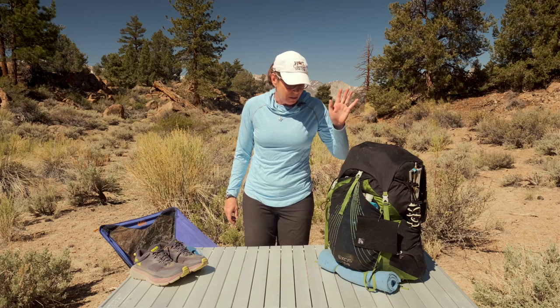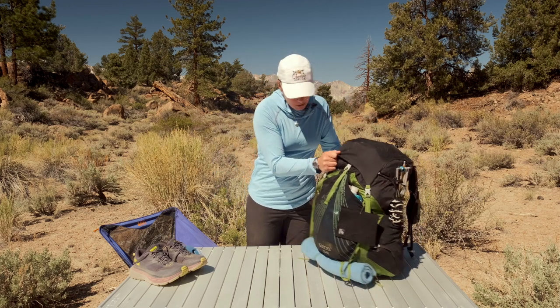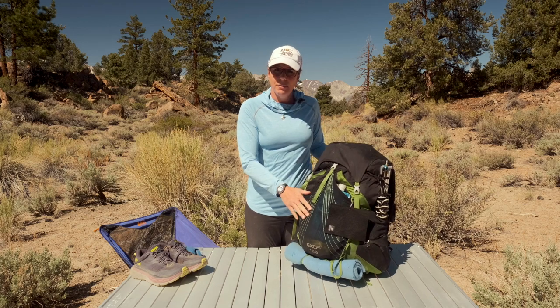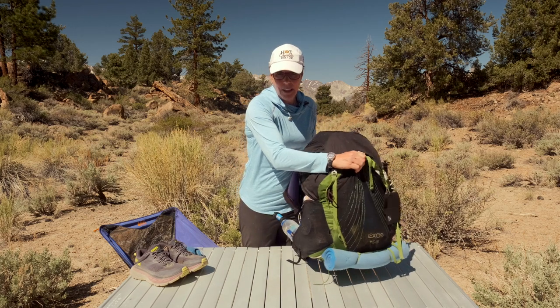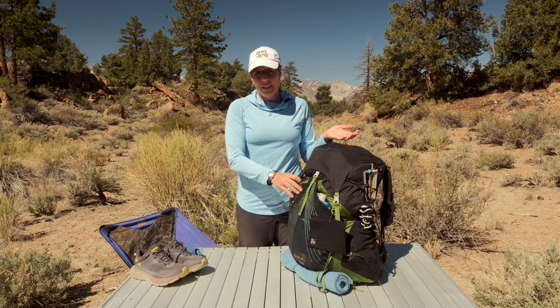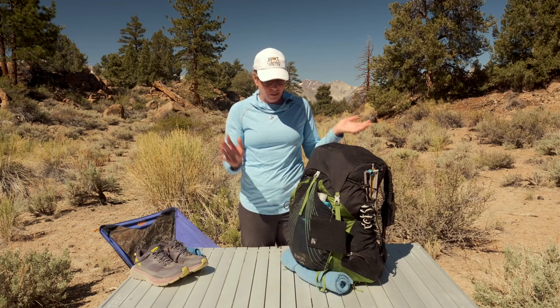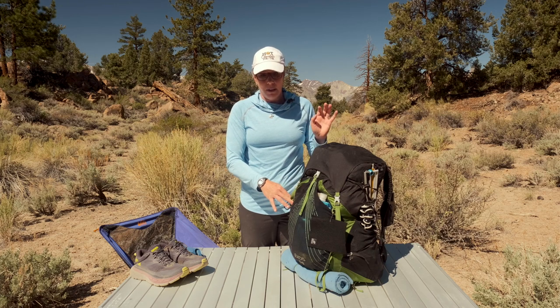I'm going to start with my pack on the outside and then work my way inside. This is the Osprey Exos 58 liter. It does look really puffy for a lightweight 12-pound pack. The reason being that I don't use stuff sacks — it's just one more thing to pack in here that I feel like I don't need. Everything is just tossed in here loosely, but there is a strategic packing order, so I'll talk about why that is.